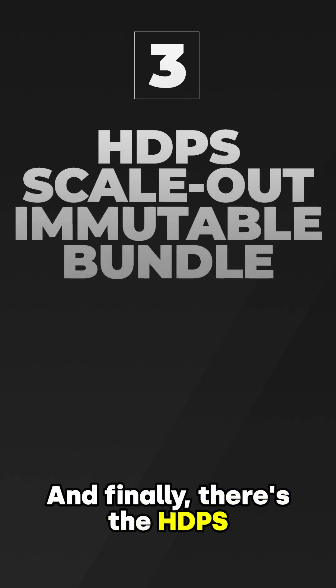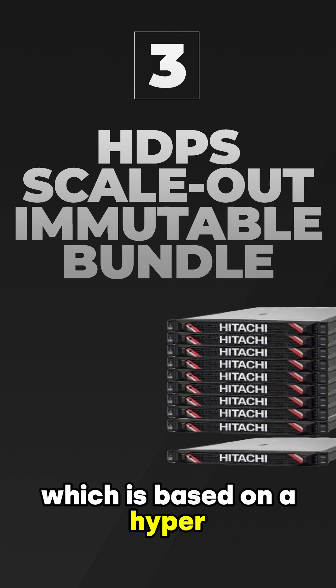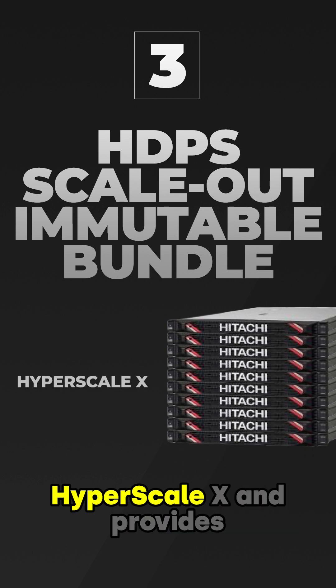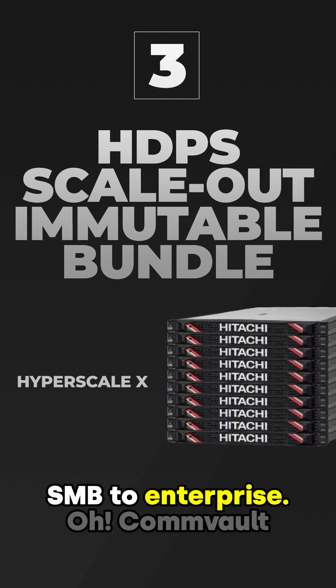And finally, there's the HTPS Scale Out Immutable Bundle, which is based on a hyper-converged architecture called HyperScaleX, and provides ultimate scalability from SMB to enterprise.